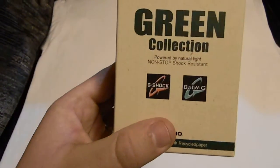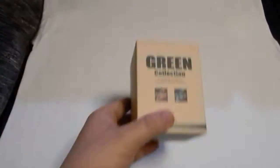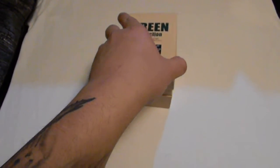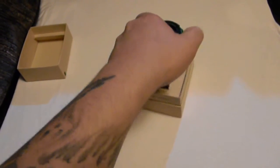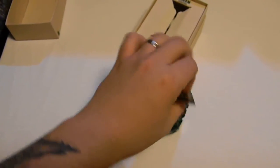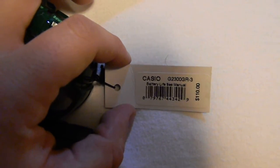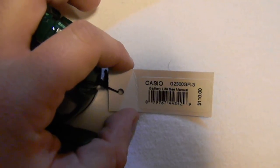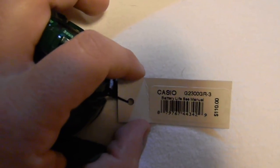Nice watch. It's powered by natural light. Non-stop G-Shock resistant. Let's check this bad boy out. Nice watch, not too bad. I'm going to go ahead and verify it for y'all. Got the real G-Shock tag. GR-2300 GR-3.